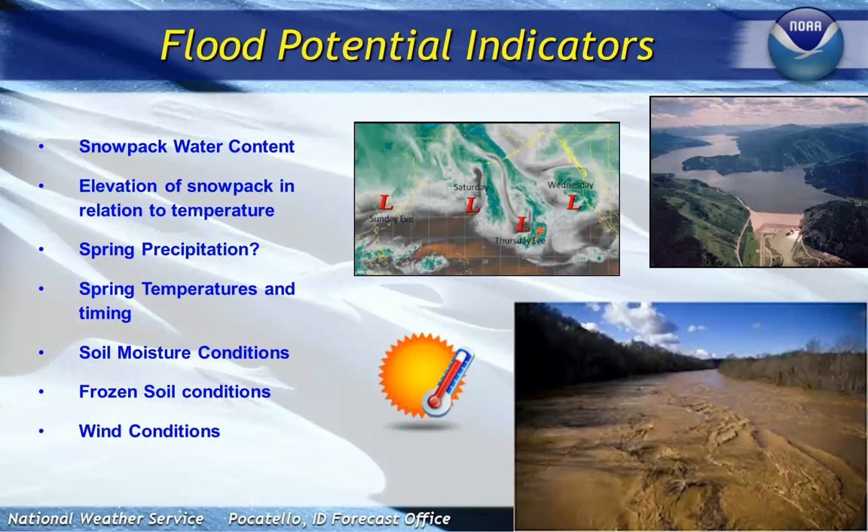So we've shown you where we've been with the snow, where we're currently at, and what our forecast is. Now we want to talk about flood potential indicators and where we're headed for our area. We are working with our various agencies — these are things that our forecasters and hydrologists look at, and as managers in your area, you need to be concerned with this.